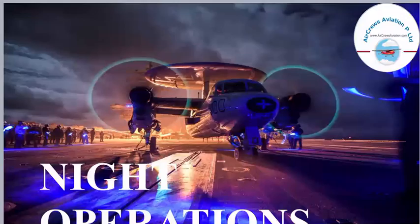I am an aerospace engineer, connected with Aircruise Innovation Private Limited as an aviation manager. You can visit the site at www.aircruiseaviation.com. Today I am going to talk about night operations.